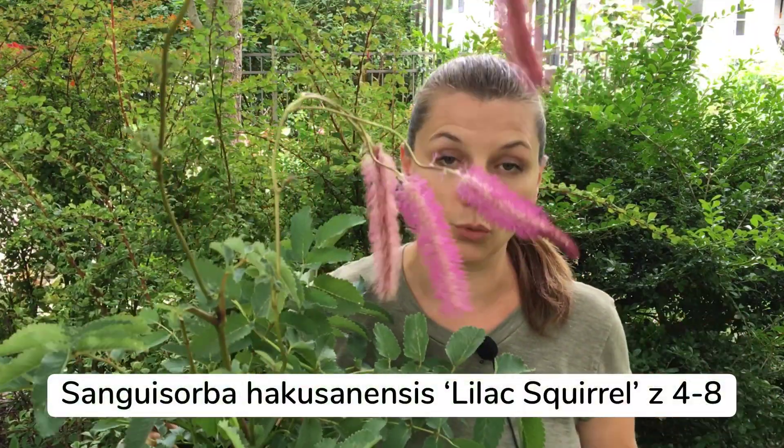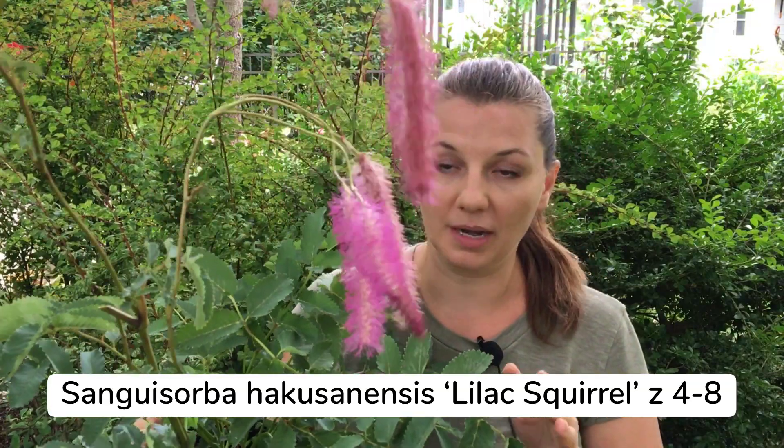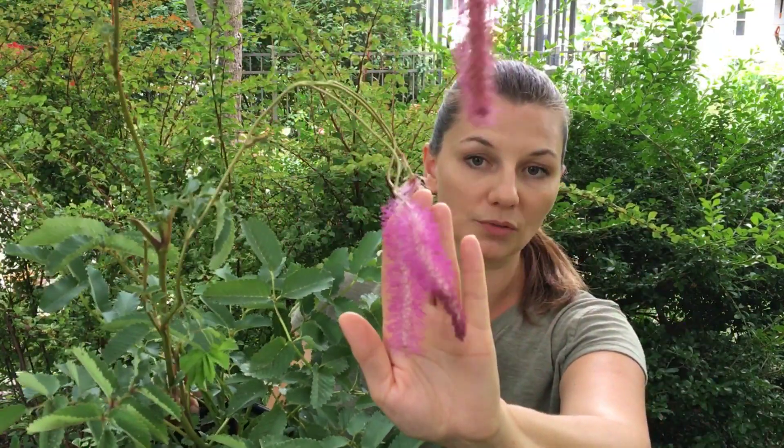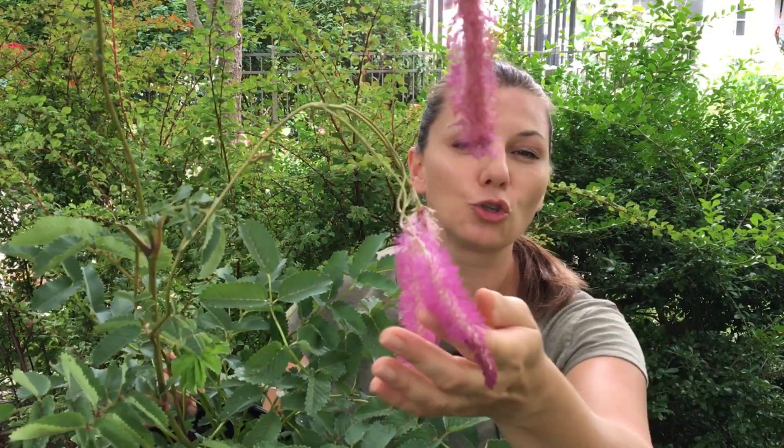The first plant I have here is this Lilac Squirrel, or Sanguisorba. It is a beautiful perennial — this is pretty much the size it gets, about one foot to a foot and a half tall, but with the plumes of flowers it's about four feet tall. It has these most beautiful lilac-pink flowers; they're super soft. They also have amazingly decorative foliage — almost a powdery blue color that looks almost like acacia leaves to me.